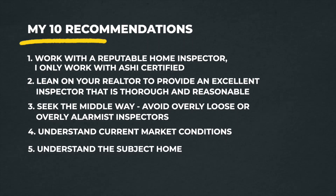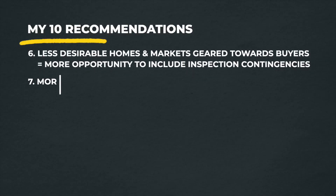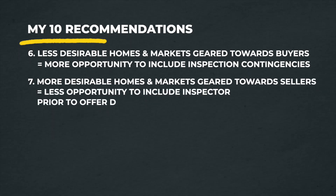Next, understand current market conditions — and again, lean on your realtor. A good realtor can tell you: 'We're in a time where if you need a full inspection contingency, you're probably not going to buy a house for the next two years,' or 'Absolutely include it,' or 'This property has been sitting a long time so a contingency should be a non-issue,' or 'Let's do a pre-inspection so you have peace of mind but can still waive it and be competitive.'